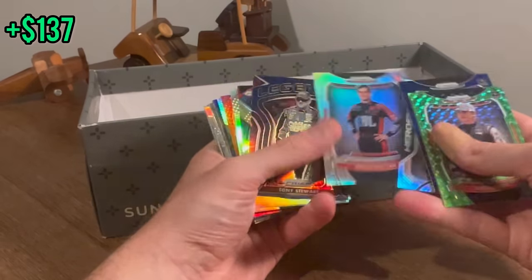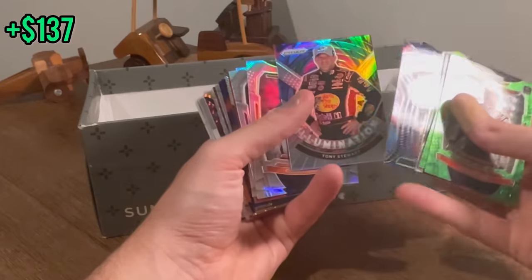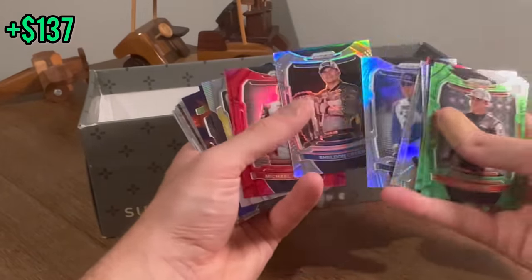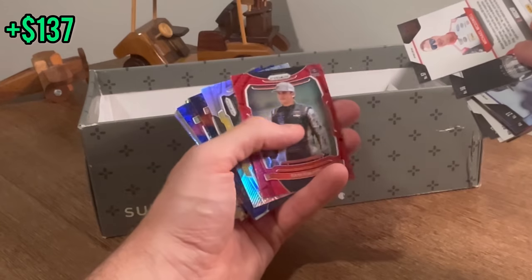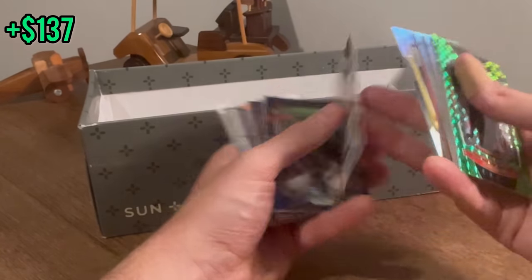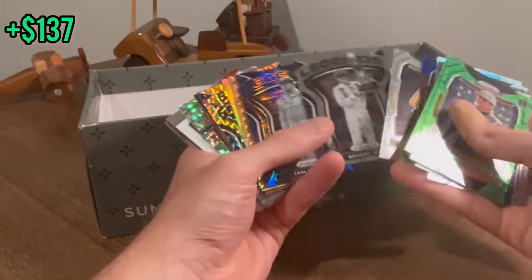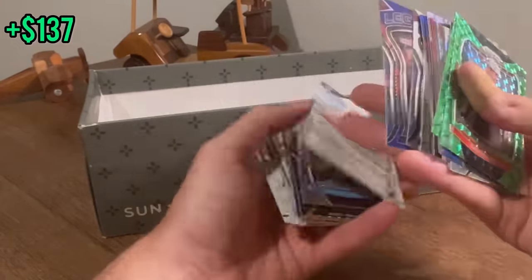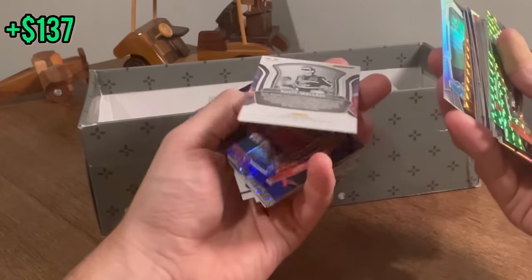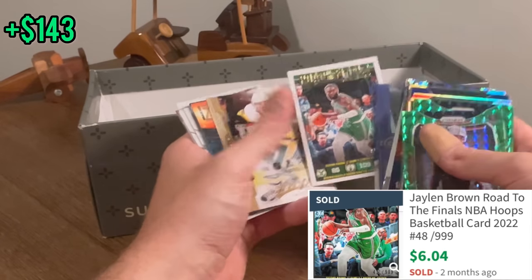Austin Dillon. Drew Dollar. Tony Stewart illumination. Corey LaJoie. Michael McDowell. They're pretty cool inserts. NASCAR cards are very valuable — I couldn't tell you a thing about them. Rusty Wallace — I've heard of him. Joey Logano — I've heard of him. I've heard of the Finals. Jalen Brown.